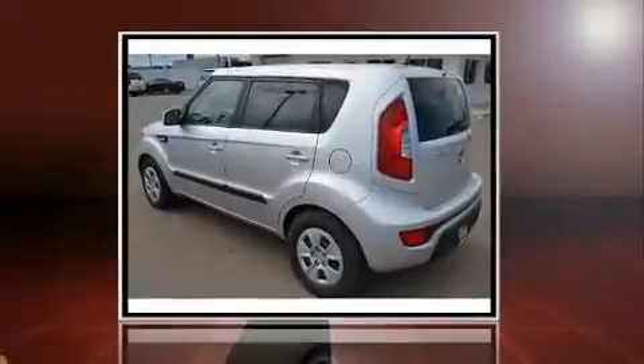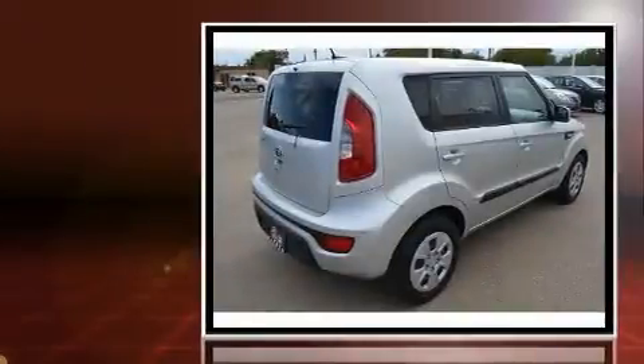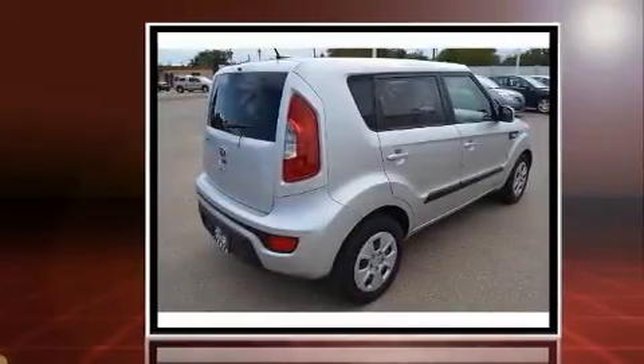Outstanding design defines the 2013 Kia Soul. This four-door, five-passenger hatchback just recently passed the 50,000 mile mark.